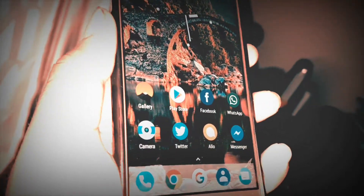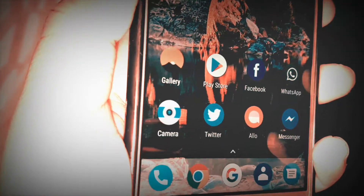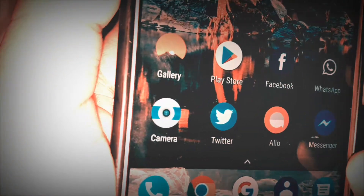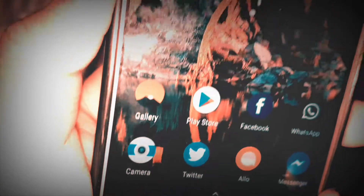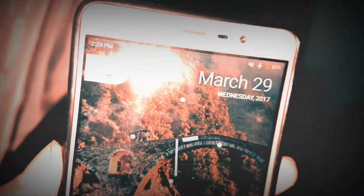Many new smartphones were launched in the first quarter of 2017. In today's video, let's find out which are the best smartphones you can buy under rupees 20,000, based on your different usage scenarios.